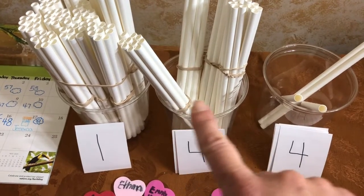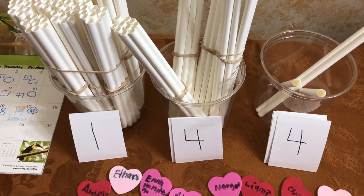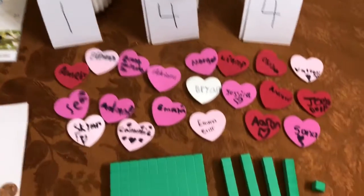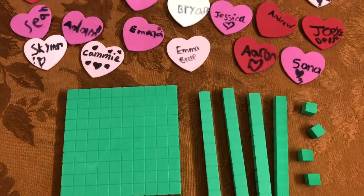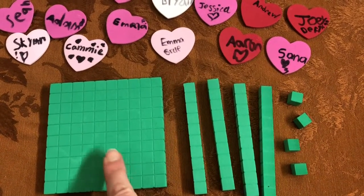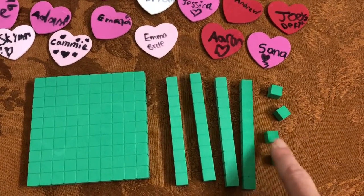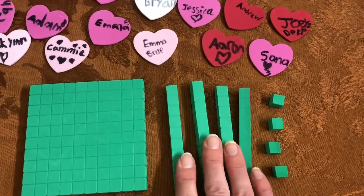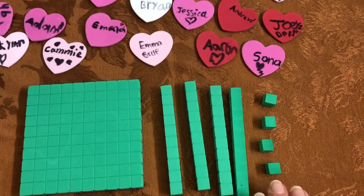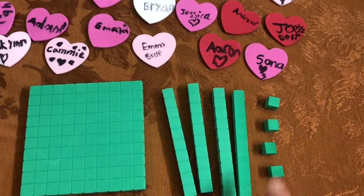And a 4, line down, line across, line all the way down. 144 days. When we look down, we can put our cube there to represent today. And then we have 100, 10, 20, 30, 40, 41, 42, 43, 44. 144 is 1 hundred, 4 tens, and 4 ones. Or, 14 tens and 4 ones.